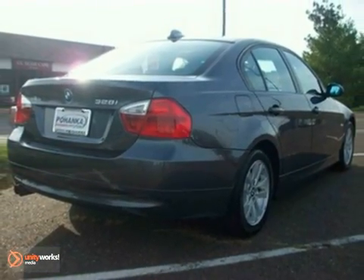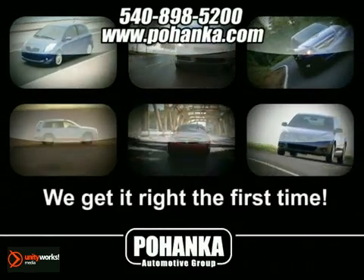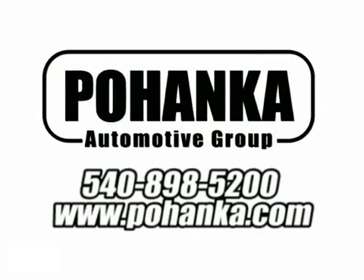Come in and see it for yourself. At Pohenka Auto Group, we get it right the first time. Discover a better, faster and less expensive way to buy your next vehicle today at the Pohenka Auto Store nearest you.